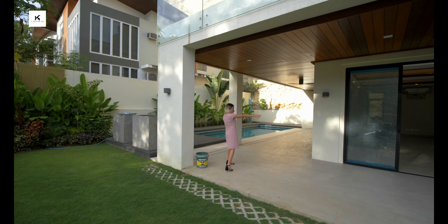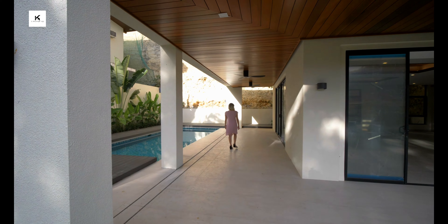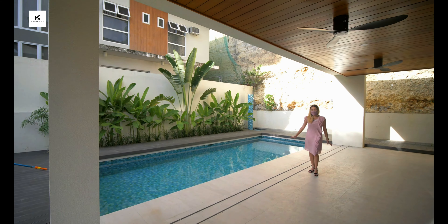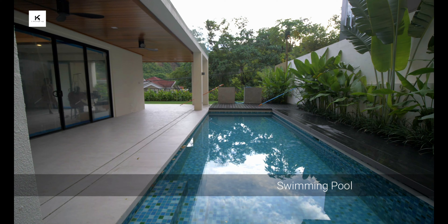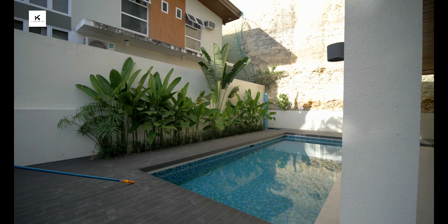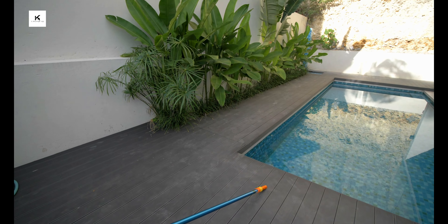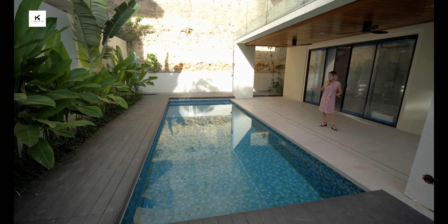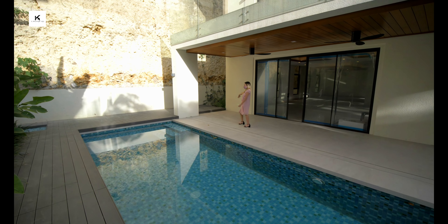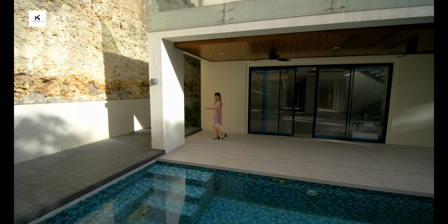From here you have access to the living area and the dining area. You have a very spacious lanai. This lovely swimming pool is around four feet deep and has space for your sunbeds, outdoor tables, and chairs so that your family can hang out, do gatherings, or celebrations. You can have your barbecue grill over here and set up some tables and chairs for a small party.